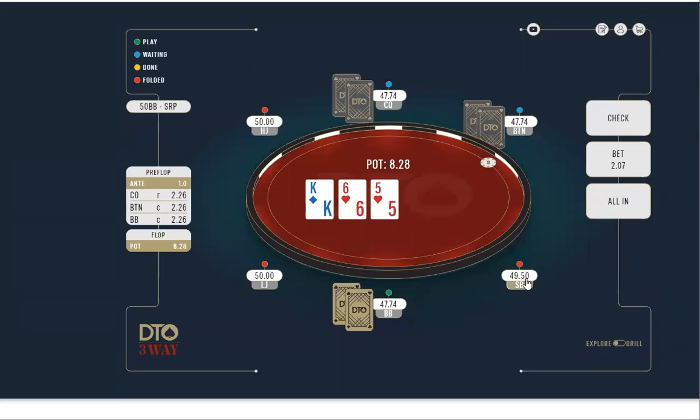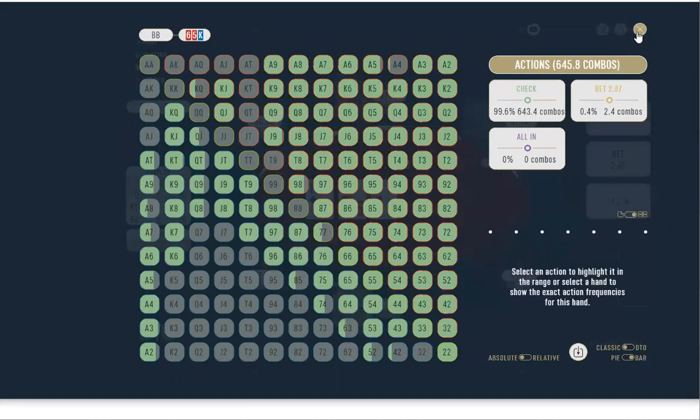What's up everybody, this is the poker coaching study session. Today we're going to be looking at a multi-way scenario: cutoff opens, button flat calls, big blind calls as well at 50 big blinds. Last time we looked at ace-high boards; today I want to look at king-high boards. Next time we'll look at twin-eye boards.